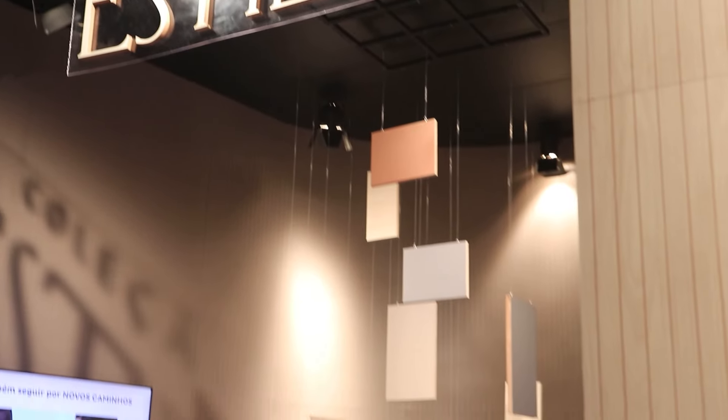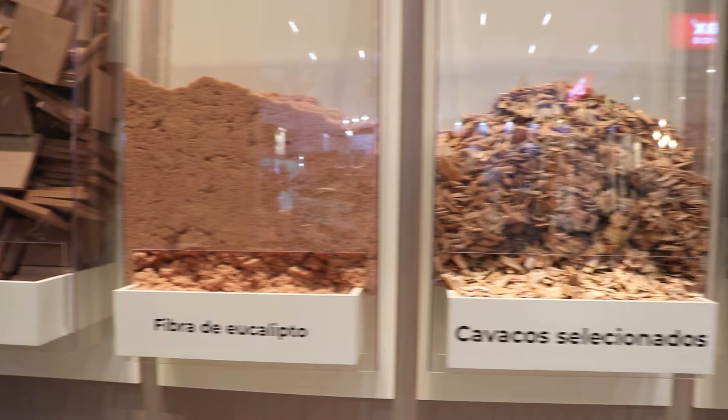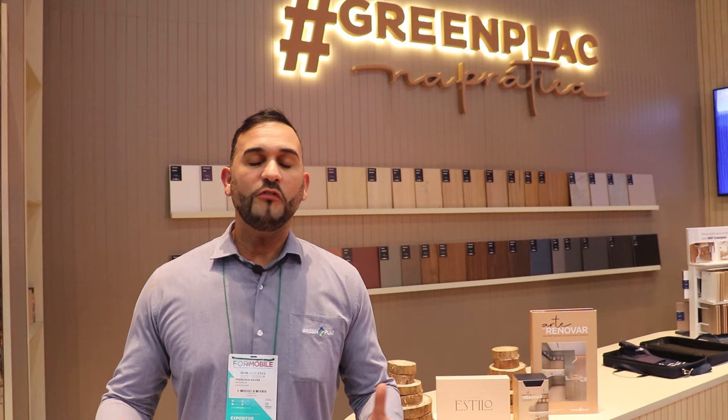Greenplack is participating once again in this wonderful Feira ForMobile with several new features. We are launching six styles that are displayed in our stand. We also brought the experience of showing the bark, the wood chip, and the fiber, to have this moment to feel the texture of our materials. At the end of the exhibition, all our stands will be donated to the Institute Resgatando Vidas from the NGO by Gerando Falcões.